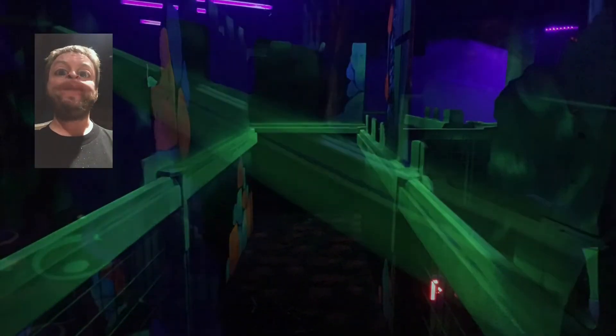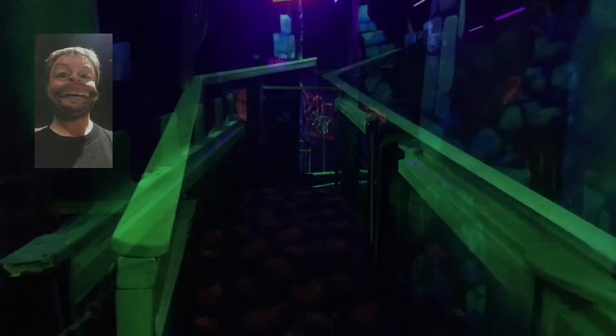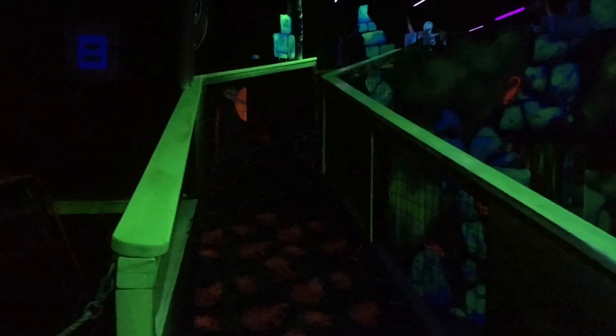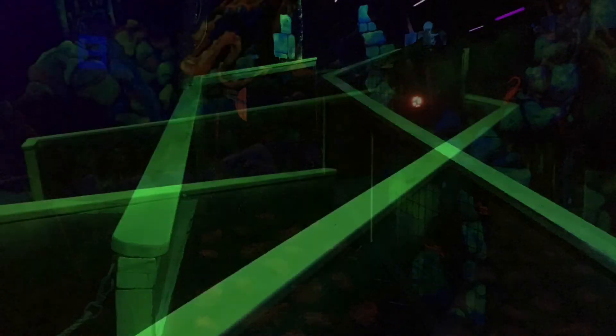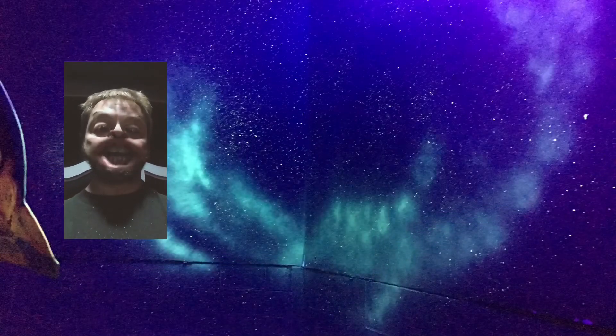I added spar urethane into the UV paint to give it a really hard coating. Now we're starting the primer for hot universe action.